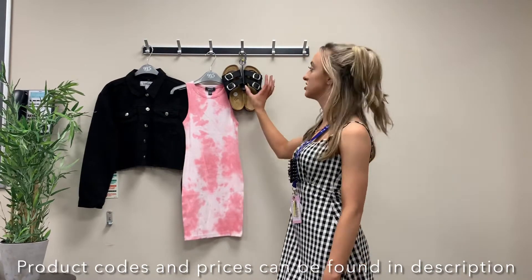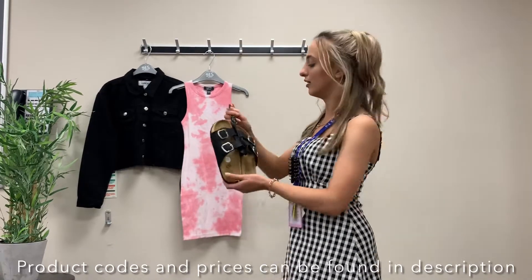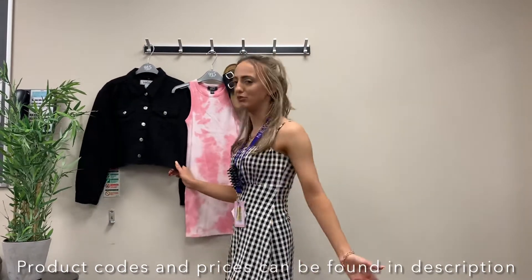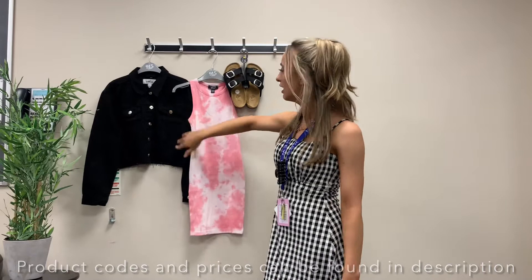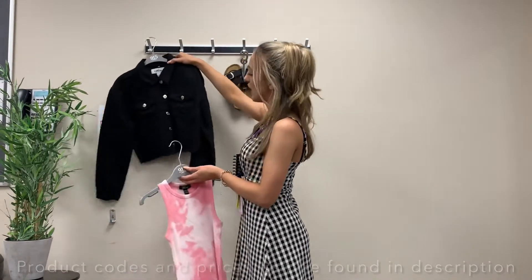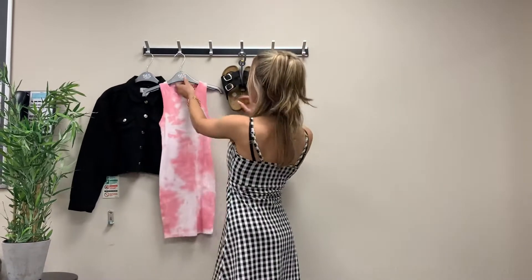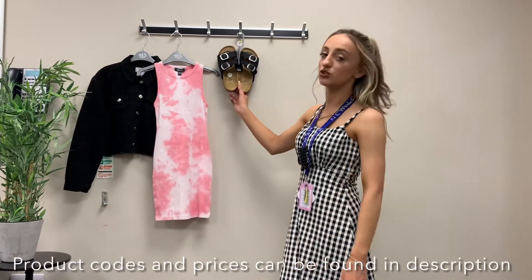We decided to style it with simple sliders — they've just got a silver buckle and are black, so they'd go with absolutely anything on a nice hot day. If you look a bit cold, maybe in the evening or if it gets a bit cloudy, you could throw on this black cropped denim jacket with silver detailing. It goes with literally anything and just looks really good with this dress. Just a really easy outfit for any day. Both this dress and these shoes are 20% off.